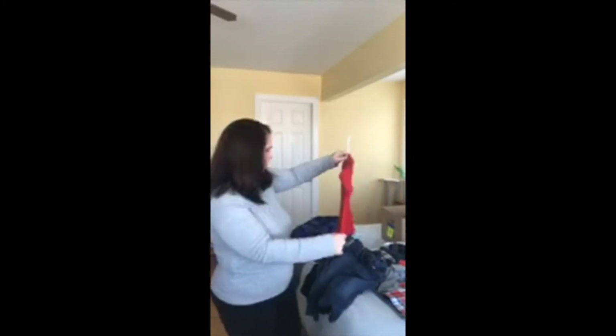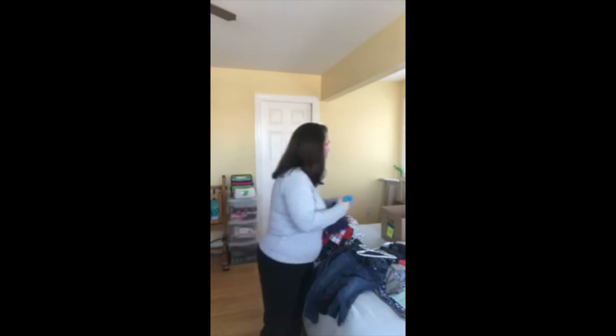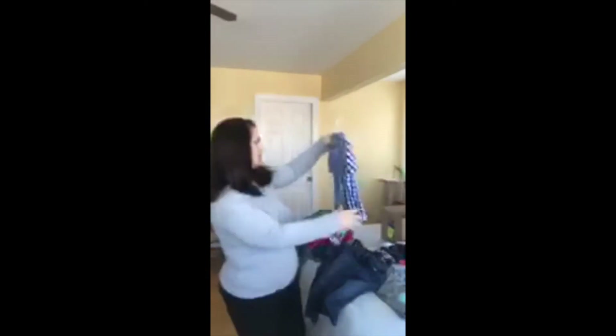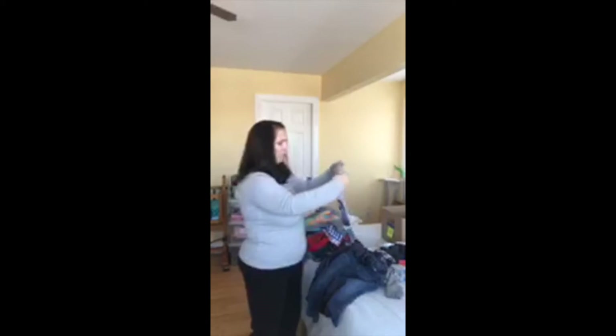Now we're into short sleeve shirts. This is a funny story — we're going to get rid of this one. It does still fit him, but it scares him, so he never wants to wear the shark shirt. That's going in the sell pile. You can see how kids even gravitate towards something that does or does not spark joy for whatever reason. We're going to get rid of this one too — it's actually a little too small for him but he always wants to wear it, so if I get rid of it now he won't know.